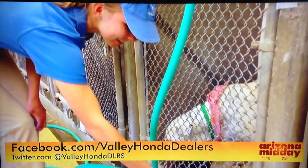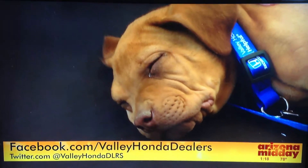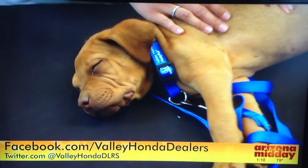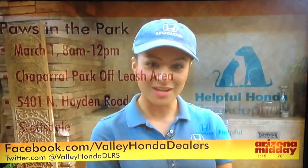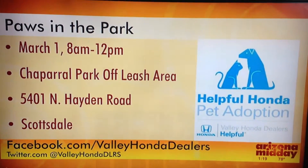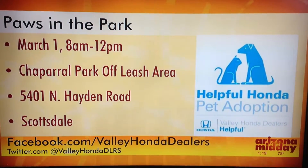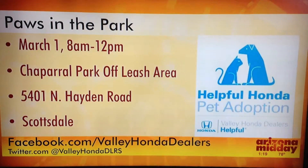The very first event is this Saturday, March 1st. For more details on upcoming pet adoption events, check them out on Facebook at facebook.com/valleyhondadealers or on Twitter at twitter.com/valleyhondadlrs. Don't forget: Paws in the Park, March 1st, 8 a.m. to 12 p.m. at Chaparral Park off-leash area — stay tuned for many more events to come.